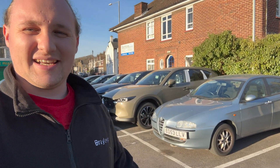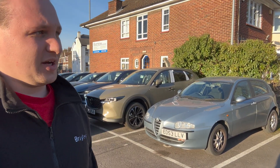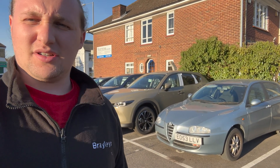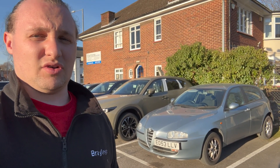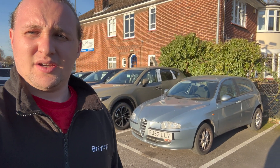So next steps for the Alfa - pretty obvious really: it needs a real good clean. We'll watch me attempt to detail this thing and make sure it looks nice and pretty, and then we can get to work on modifications and restoration. Anything you guys think I should do to the car, let me know and we'll make sure we do it. I'll catch you all in the next video - AlexDB Racing, drive safe, take it easy!